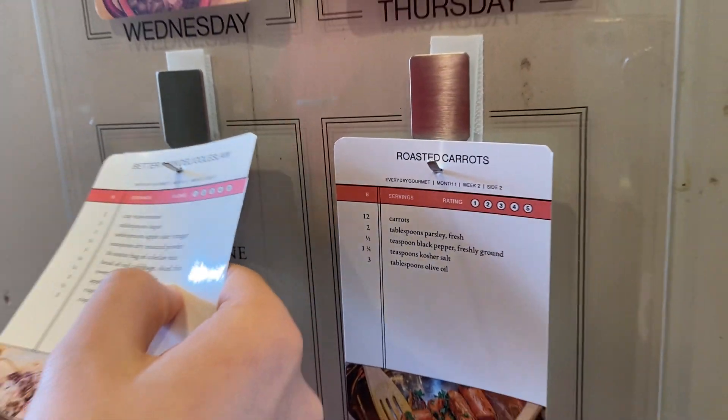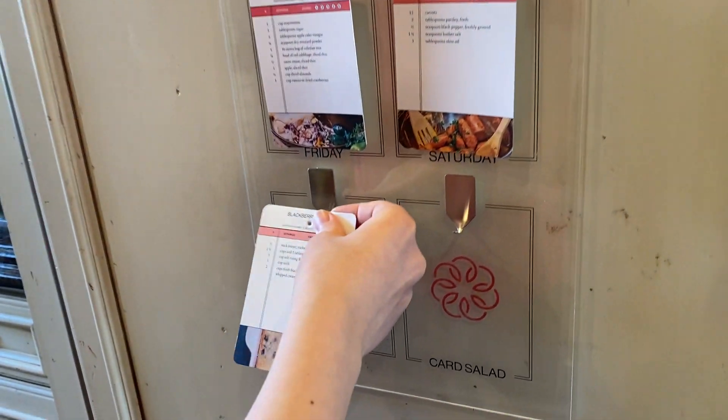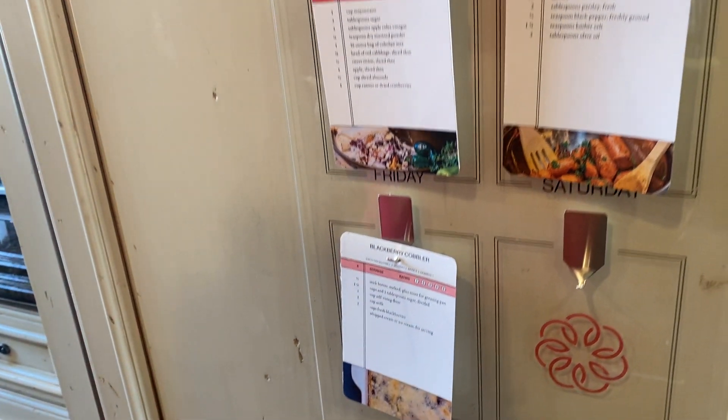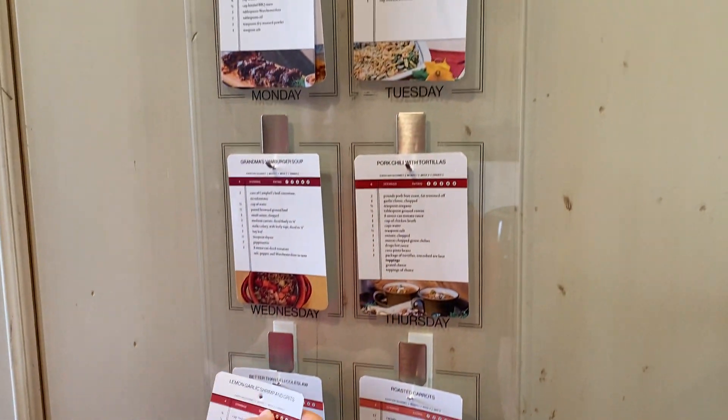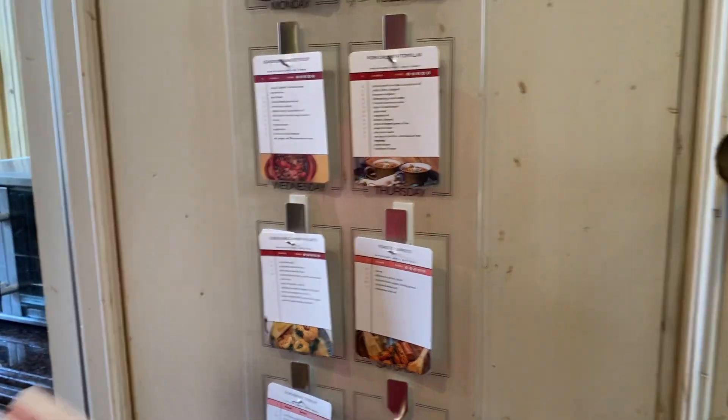We get one dessert a week and that's the pink, which is my kids' favorite part. Some of my kids absolutely love to know what is for dinner that night, and it's always on the board waiting.